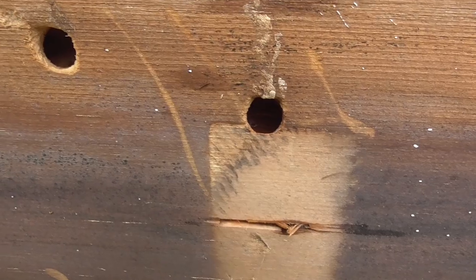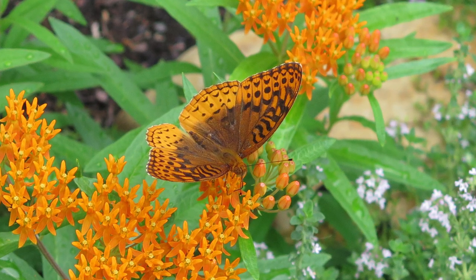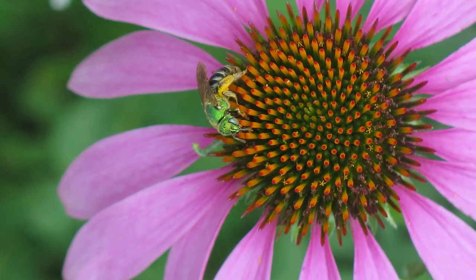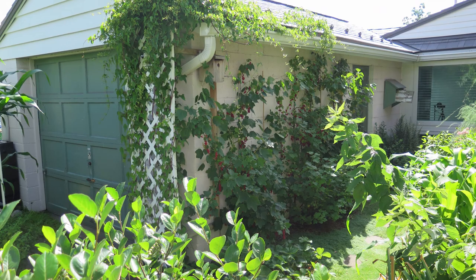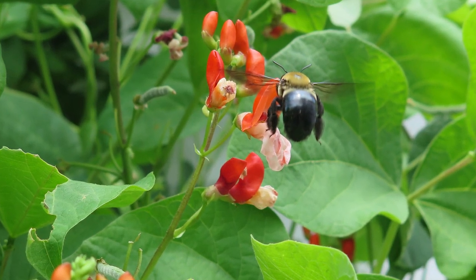Are you a homeowner tired of bees drilling holes into the wood of your home? Are you a gardener interested in biodiversity and supporting pollinator populations? Maybe you're like me, concerned about both issues. Welcome to the world of carpenter bees.